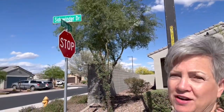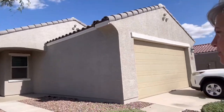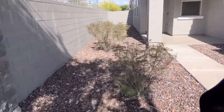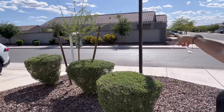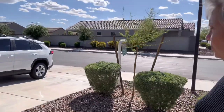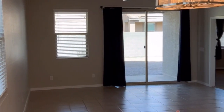Here we are at Sidewinder Drive in the lovely Archer Meadows community. We have some beautiful trees that are healthy and strong, nice crushed-gravel landscaping with desert shrubs — they love it here in the desert — and some beautifully flowered shrubs across the street. Let's go inside. This house has 1,575 square feet of practically brand-new construction, built in 2020, with four bedrooms, two baths, and a beautiful open floor plan with the family room.